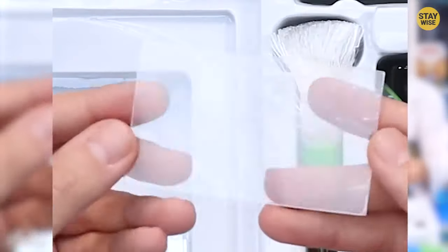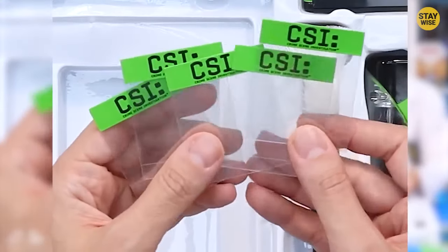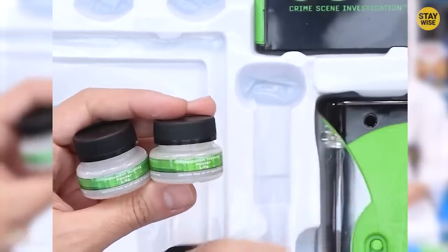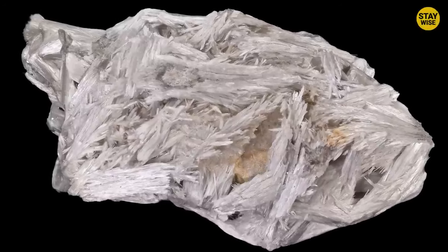The toy allowed kids to slip on latex gloves and collect playtime crime scene evidence by dusting for fingerprints. The fingerprint dust contained 7% of one of the deadliest asbestos chemicals: tremolite.